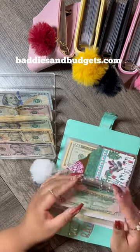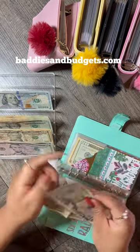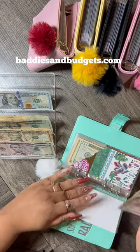Utilities will be receiving another $50, so we have $100 total in there.